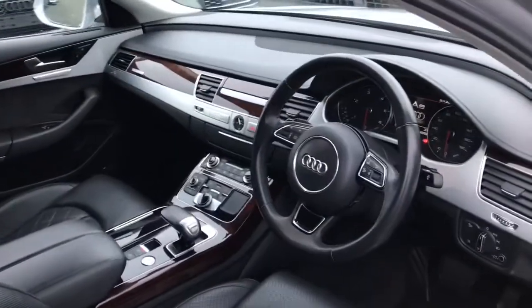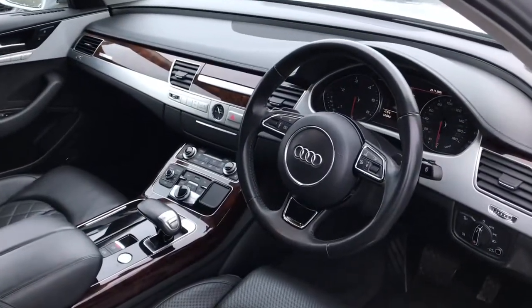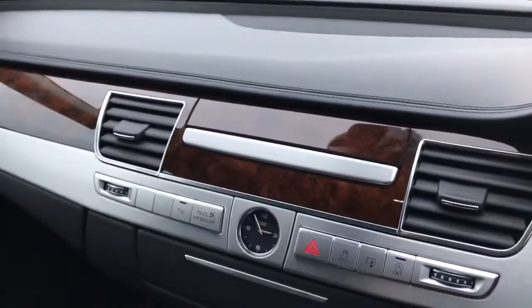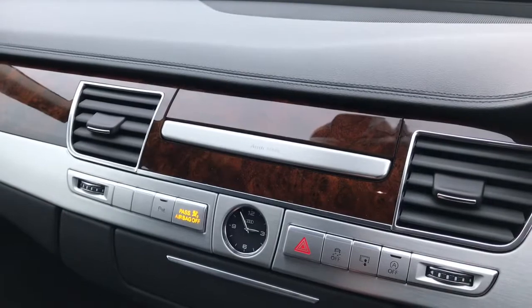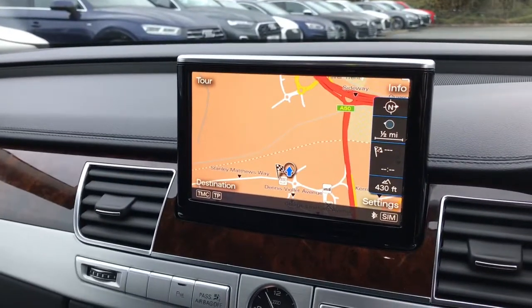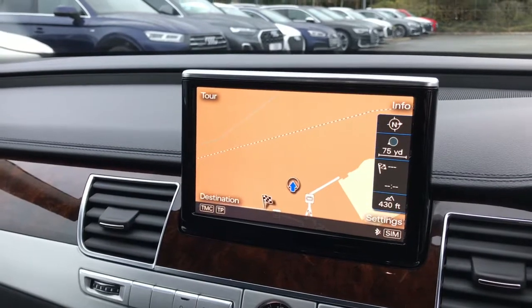As you move towards the interior you will see the multifunctional full leather steering wheel. The vehicle also has the MMI display which pops up here. The MMI display showcases the satellite navigation system.